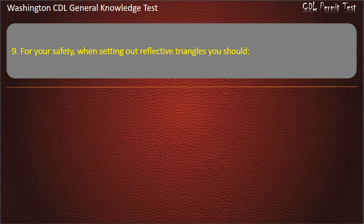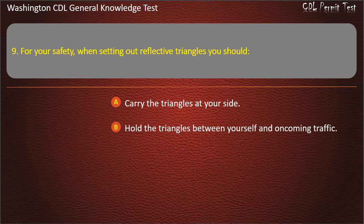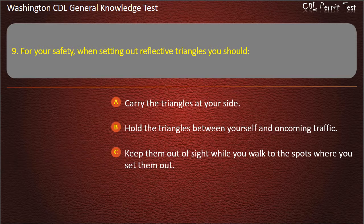Question 9. For your safety when setting out reflective triangles, you should: Carry the triangles at your side; Hold the triangles between yourself and oncoming traffic; Keep them out of sight while you walk to the spots where you set them out. Answer: Hold the triangles between yourself and oncoming traffic.